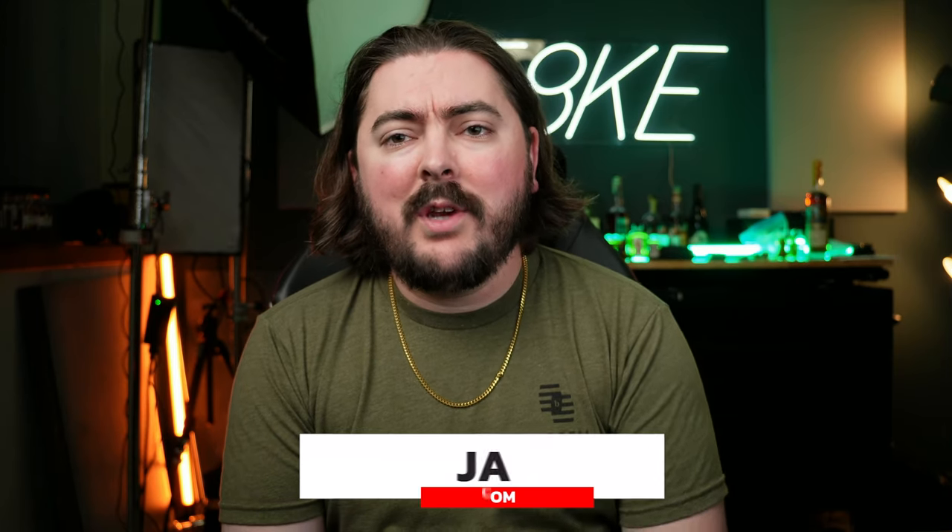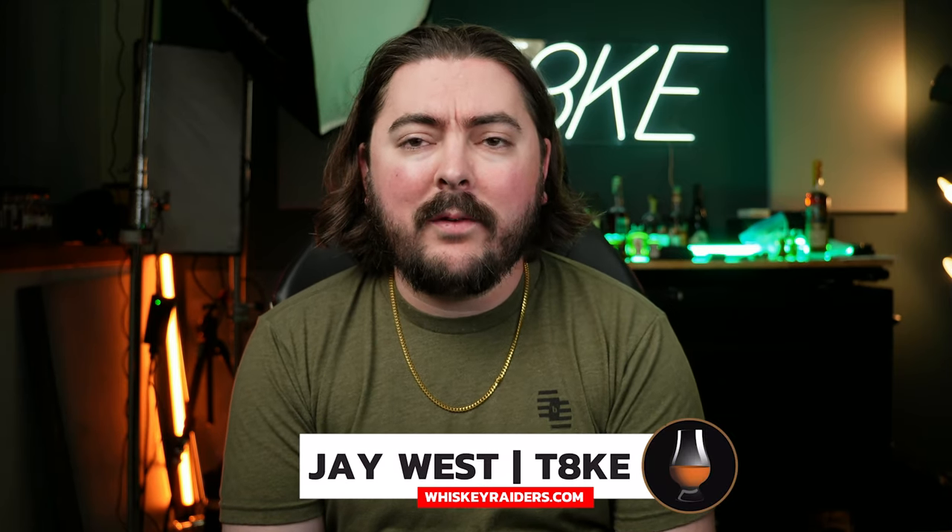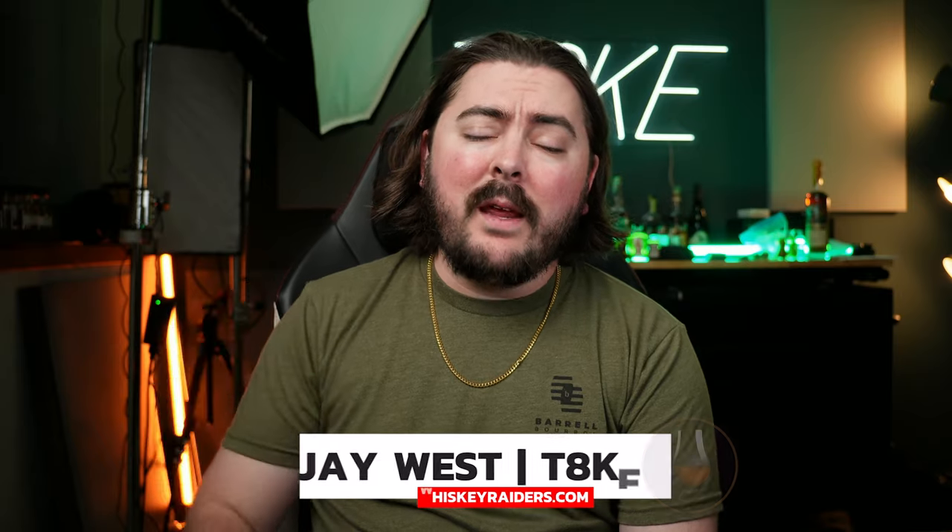Welcome back to the channel. Jay, better known as Take, as always, for WhiskeyRaiders.com. It is my job to drink whiskey all month long. I'm a professional spirits critic for WhiskeyRaiders.com as well as Rum Raiders, Gin Raiders, and Tequila Raiders. But today it is all about the whiskey. Here are the eight whiskeys that I tried that were the best of the month in August out of the 30 or so plus that we reviewed.